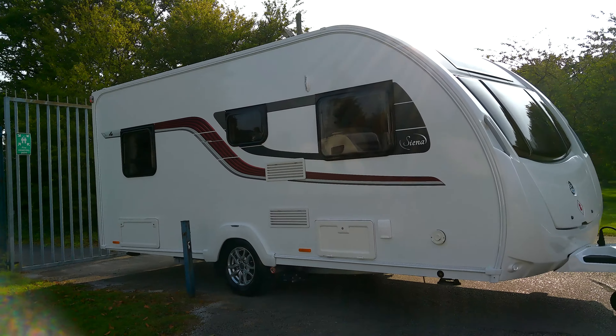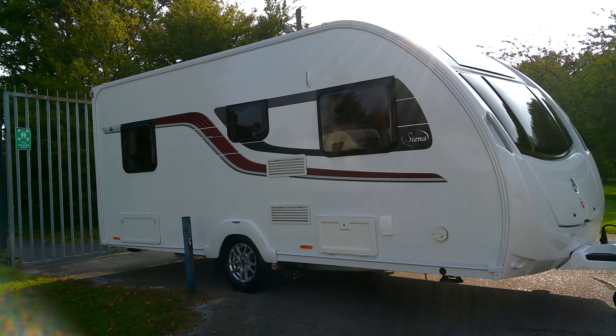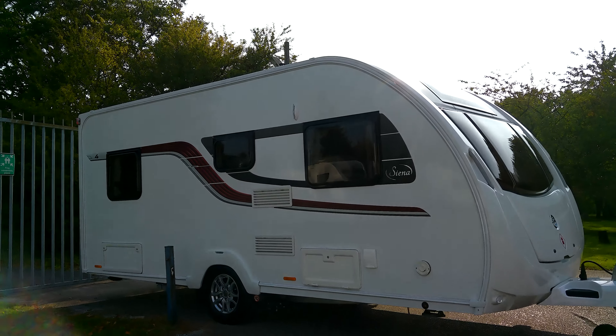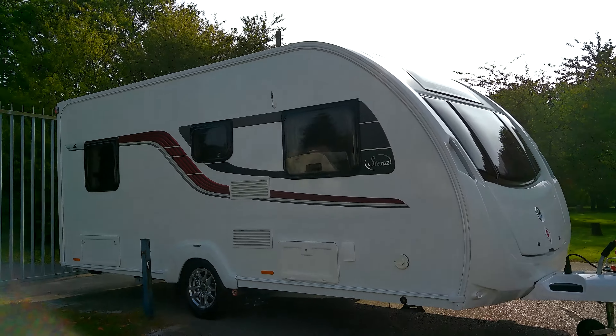Hello and welcome to Donay Mott Leisure in Hilton, Derbyshire. Here we have a Swift Sprite CNF4 — a great lightweight single axle caravan.